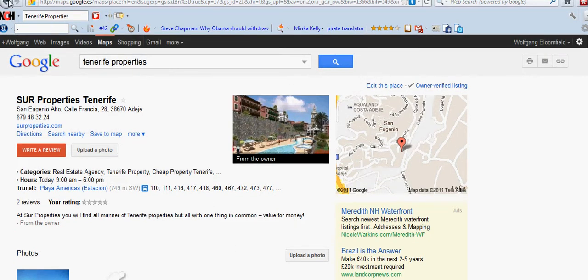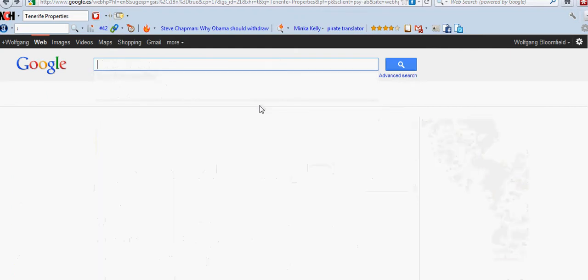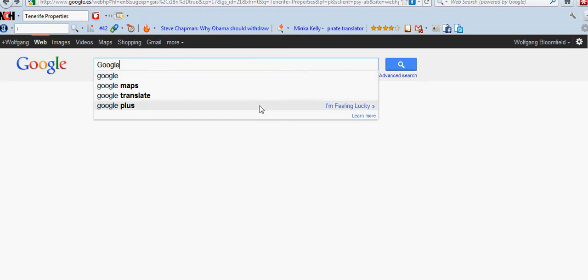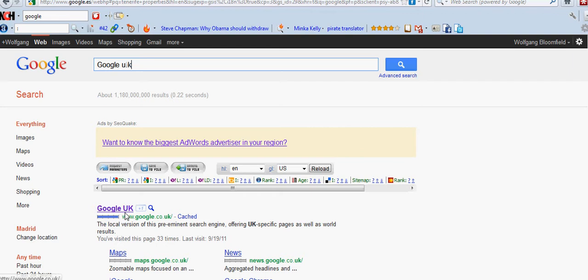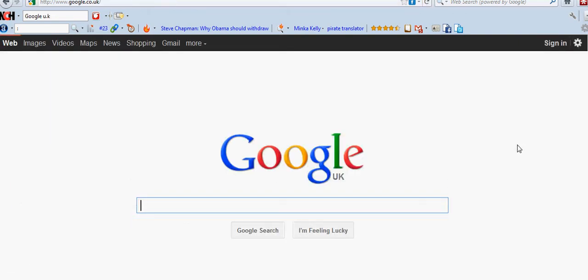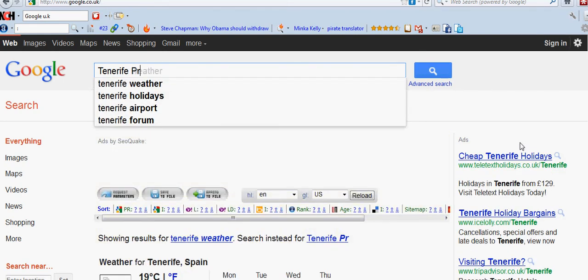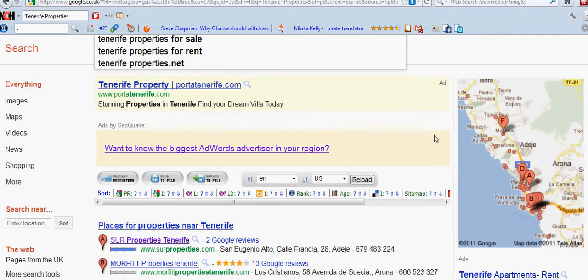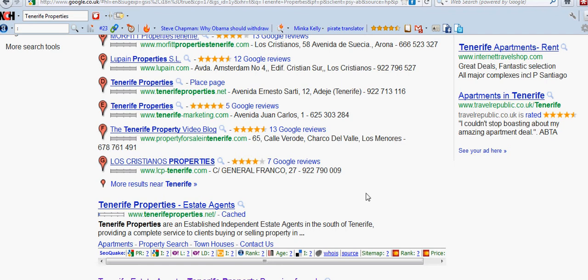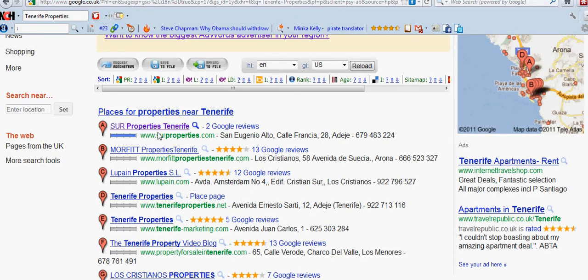That's not what I'm really here to show you. What I'm hoping to do is show you how this can work all over the world. So we're going to go to the UK — let's type in Google UK. There we have Google UK. I'm going to type in 'Tenerife properties' and as you can see, in the UK we've got exactly the same results, except we've got a paid-for advert at the top as well. People in England — whether in London or anywhere — these are the results they're going to see, which is exactly the same as in Tenerife.